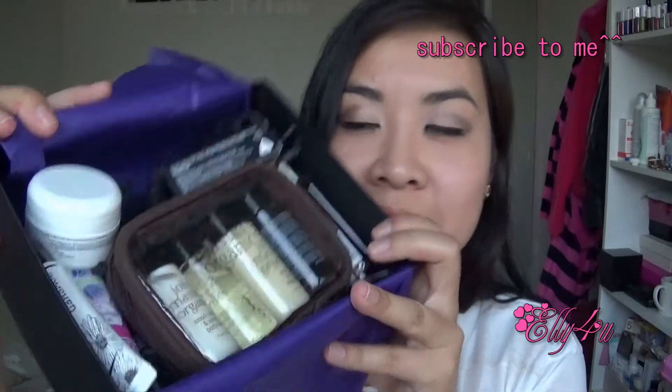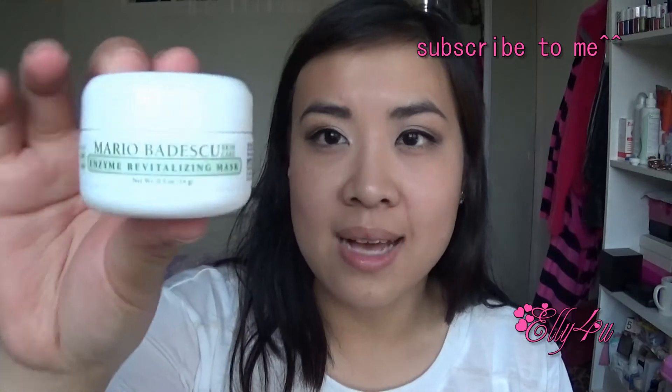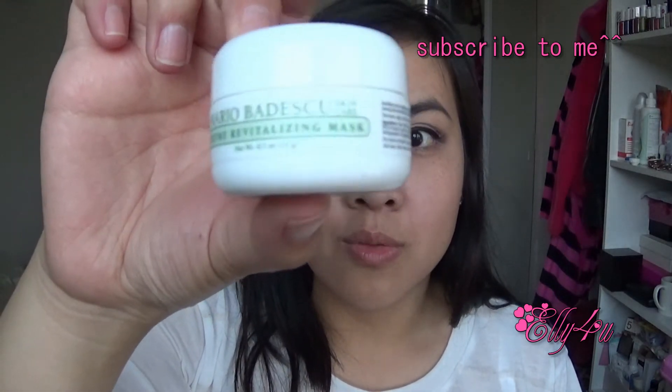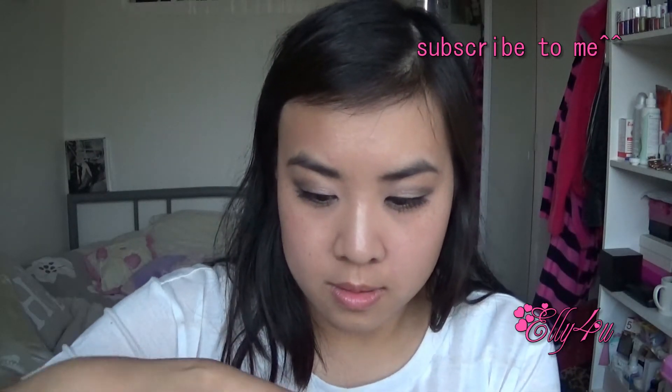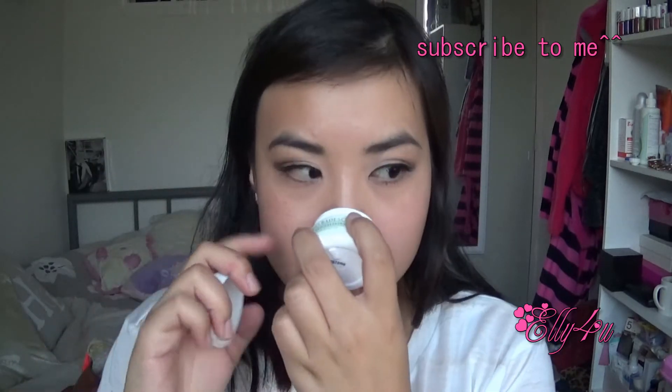Look at this box — it's filled with lots of goodies, and there's even an Inglot lipstick in here. The first thing I see is the Mario Badescu Enzyme Revitalizing Mask. These are really nice and this is a really nice sample size to try out. It's still nicely sealed so I can't even smell what scent it is, but I like really strong scents.